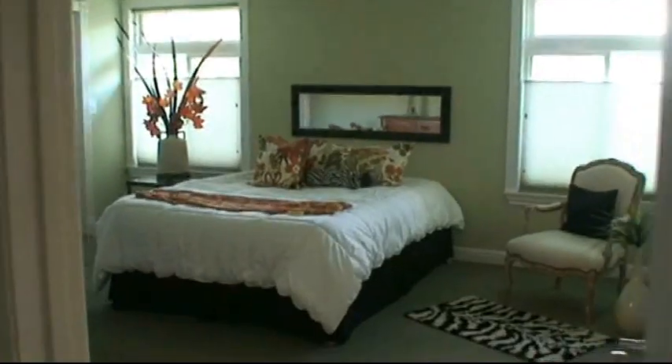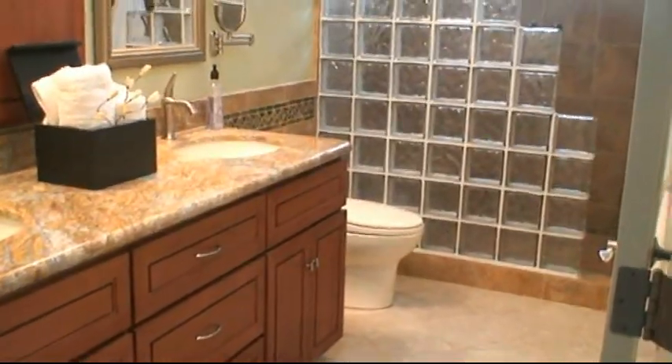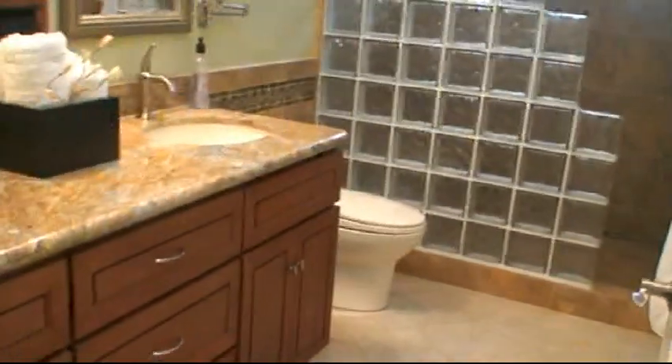Let's go take a look at the master bedroom. Here's the master bedroom. Nice tile flooring. Stone countertop.